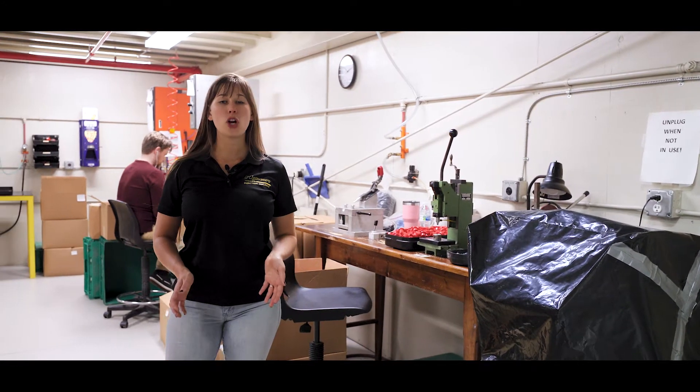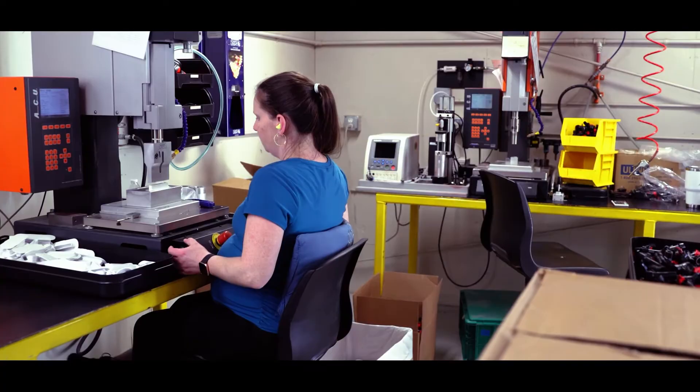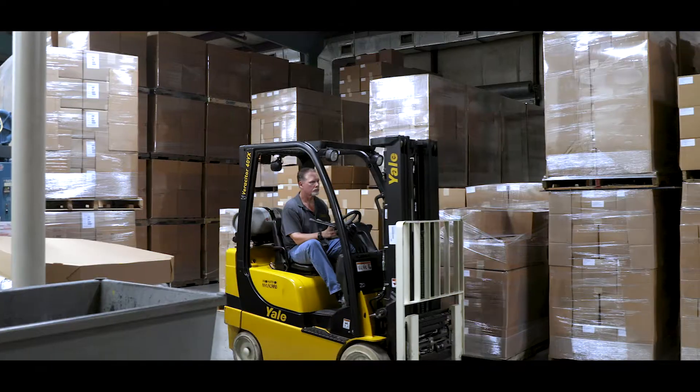This is the area where we perform some of our secondary processes. Here we have three ultrasonic welding machines, a heat press, a pin setter, and a bagging machine. This area is always adapting to fit the needs of our customers.